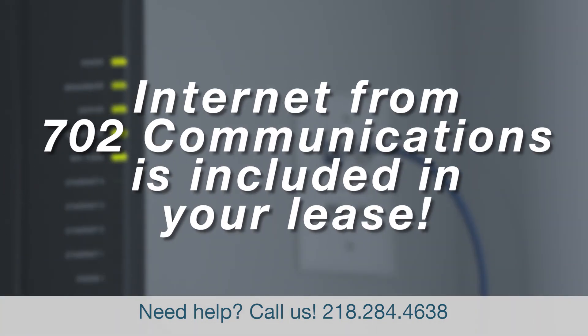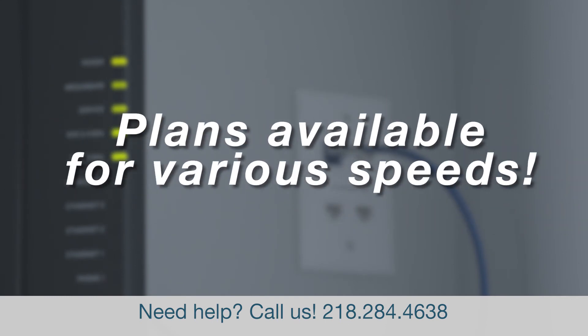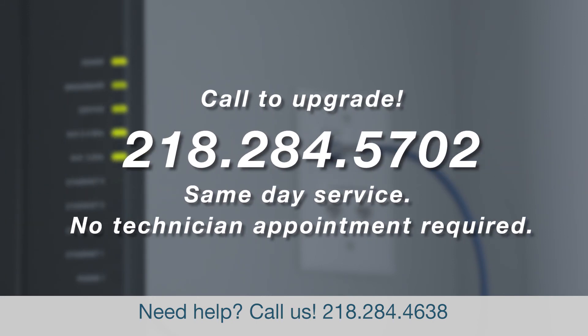Your lease comes with internet from 702 Communications included, but that's just the start. We offer plans for various speeds — perfect for gamers, streamers, and those who plan on using multiple devices at once. Give us a call if you've got the need for speed. We can upgrade your plan the same day, and there's no technician appointment necessary, which means no waiting around for someone to show up. Just fast service for faster internet.